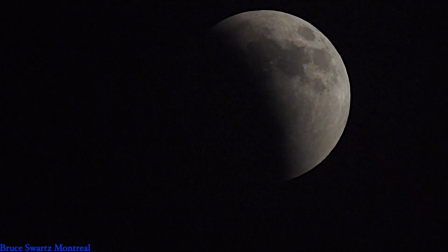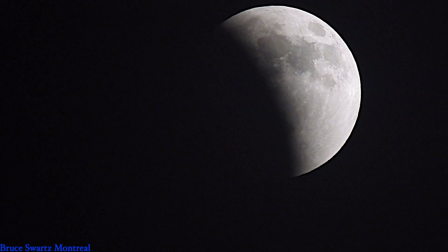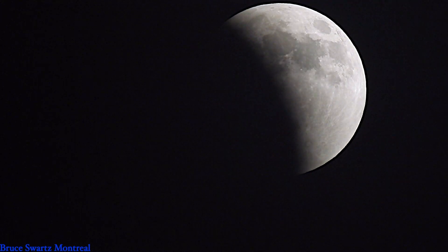People in the Americas, Europe, and Africa will see the total lunar eclipse during the night of May 15th into the night of May 16th. Plus, the moon is close — it's a supermoon, also close to its perigee, approaching its closest point to Earth.